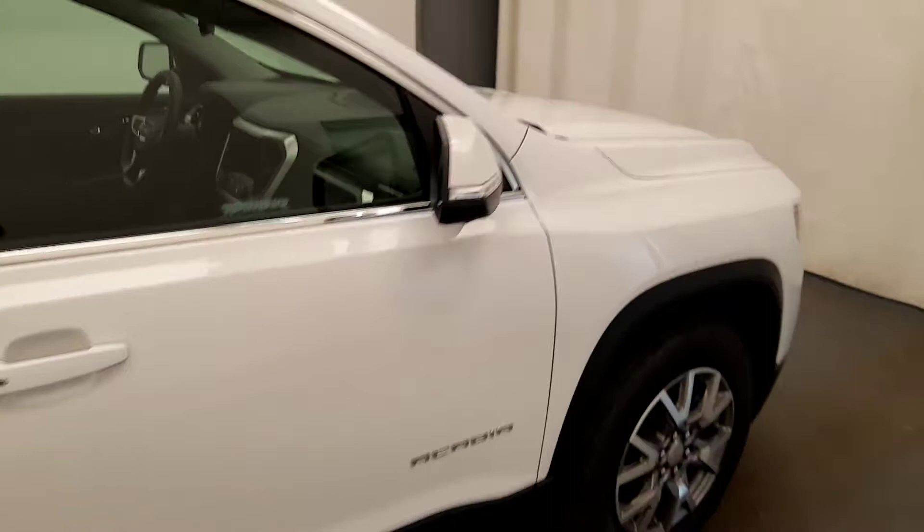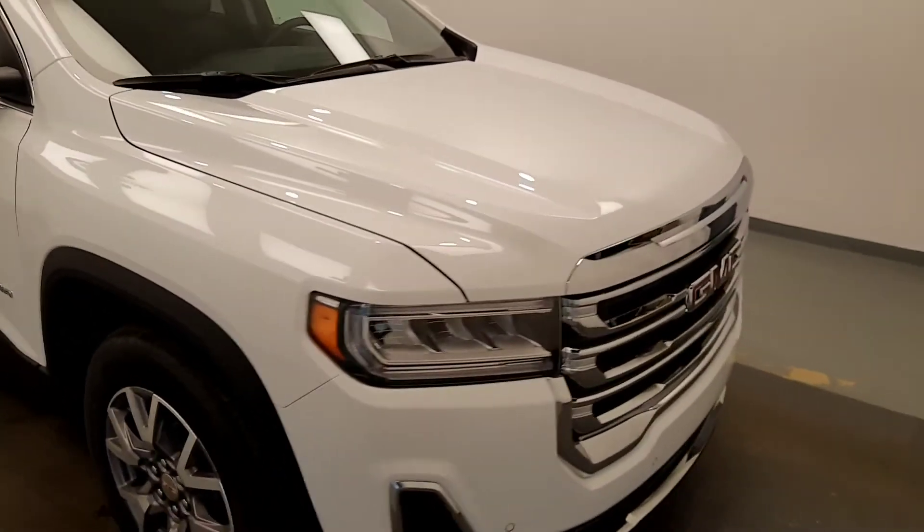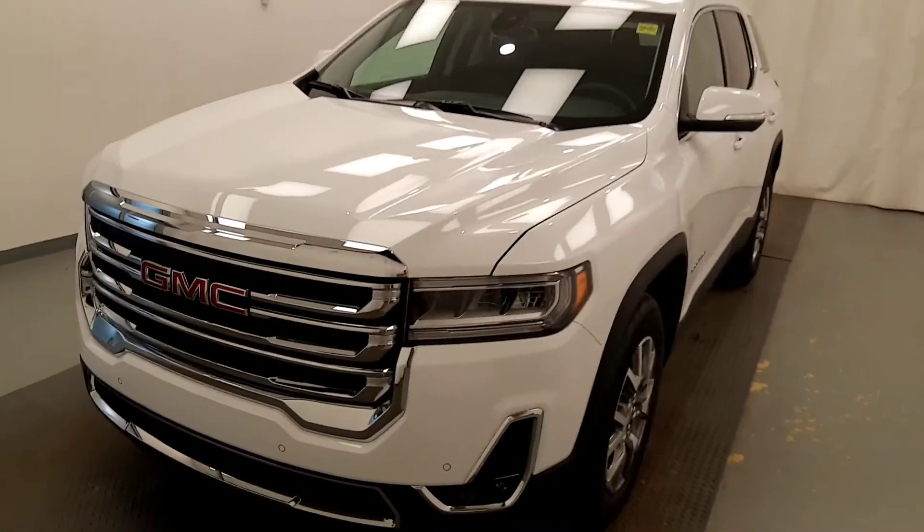Once again, we're viewing stock number 213749, a 2020 GMC Acadia SLT in our exterior color, Summit White.